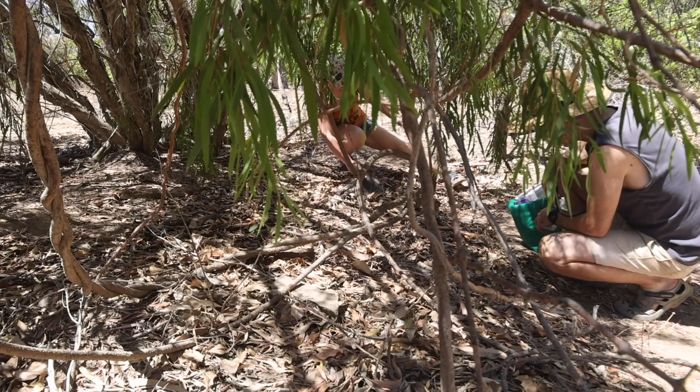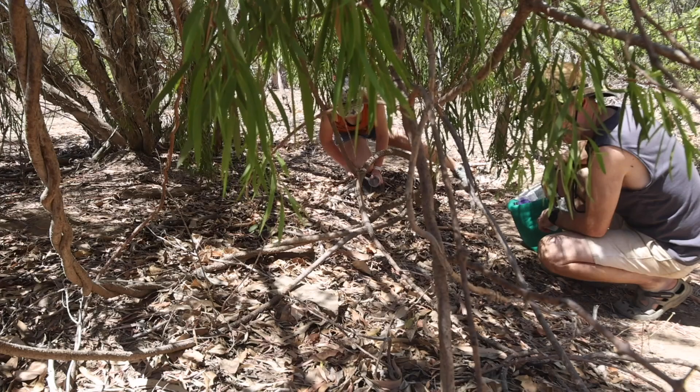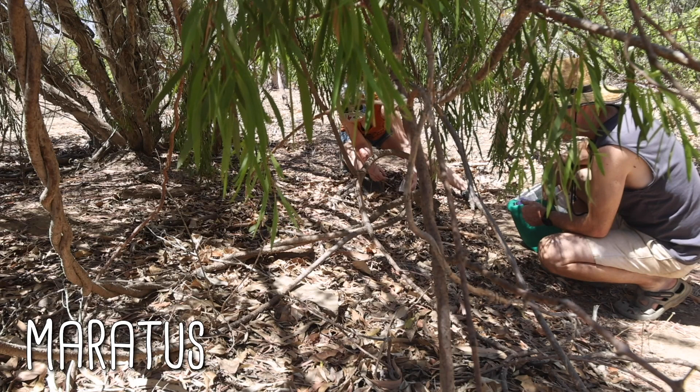The first time he was waving — Maratus, Maratus, Maratus.